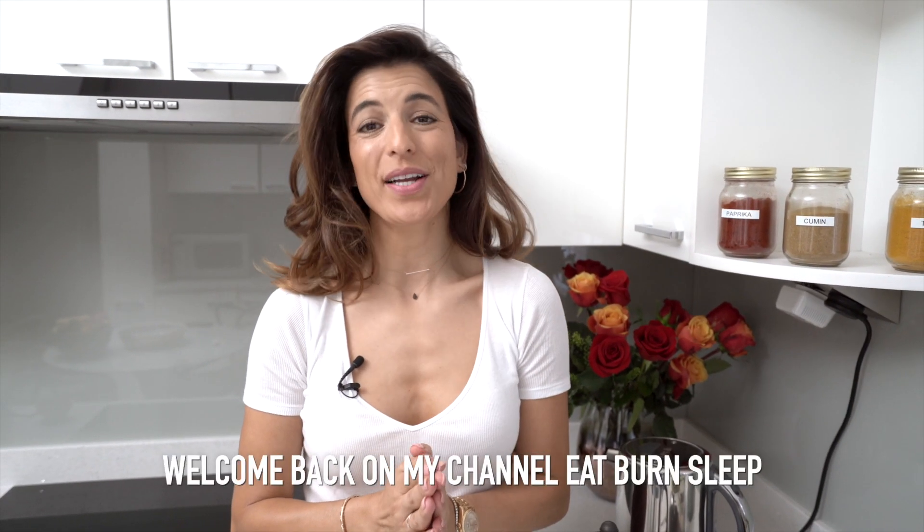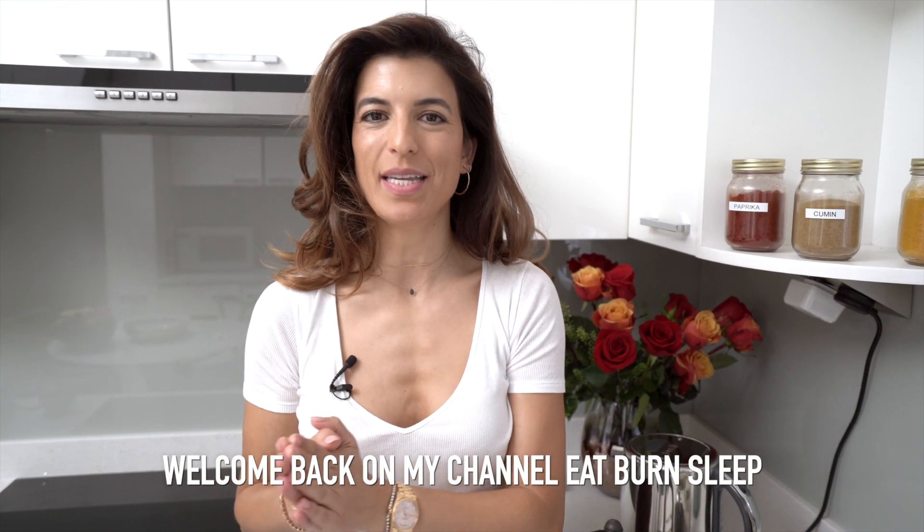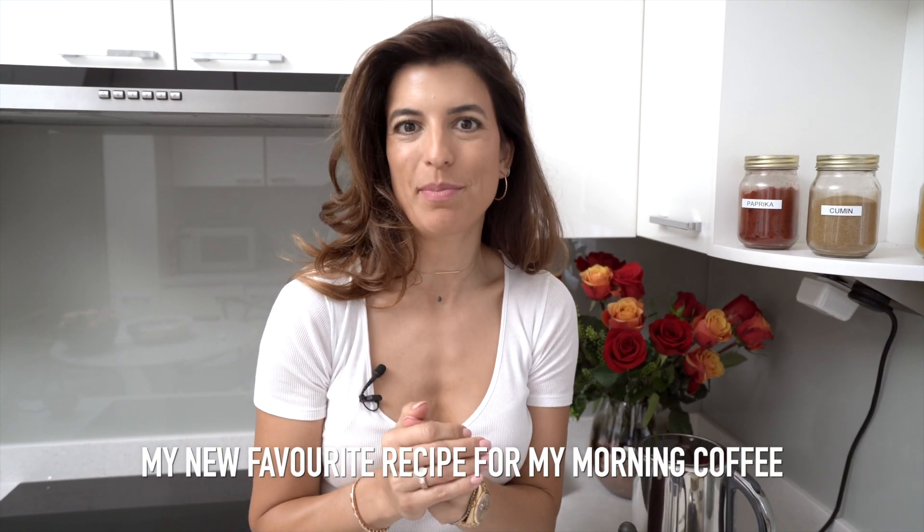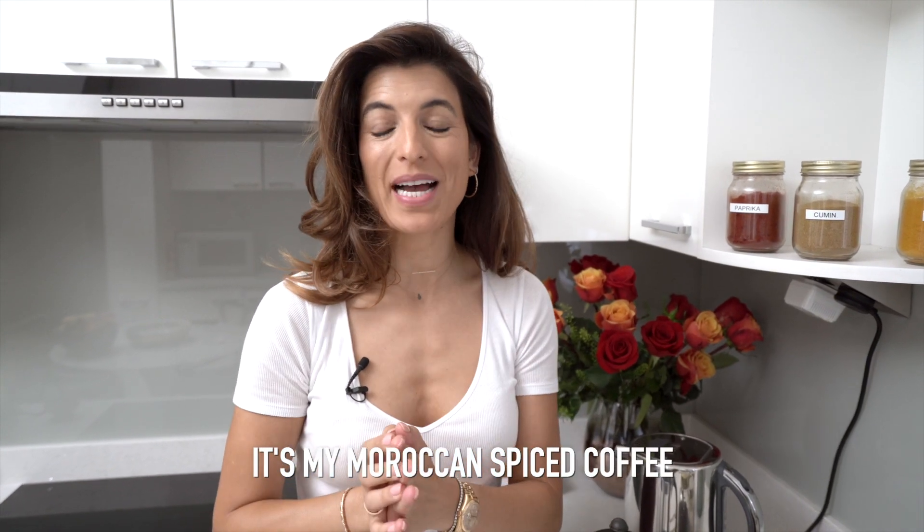Hello everyone, I'm Yalda. Welcome back to my channel Eat, Burn, Sleep. Today I'm going to show you my new favorite recipe for my coffee morning. It's my Moroccan spiced coffee.